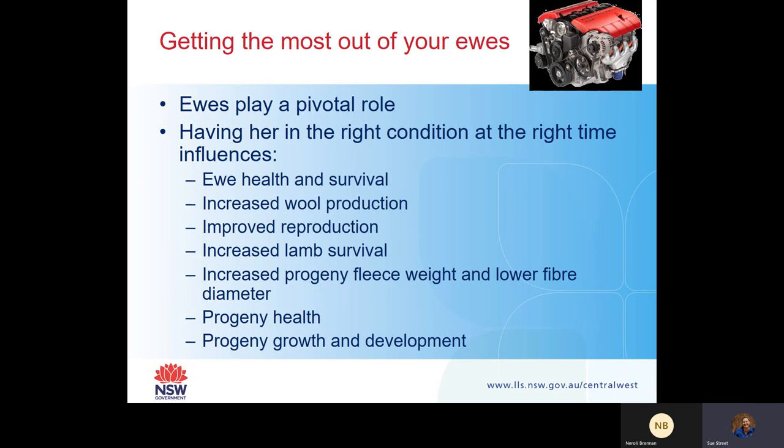Having ewes in the right condition influences certain areas - in particular, ewe health and survival, increased wool production, improved reproduction, increased lamb survival, increased progeny fleece weight and lower fibre diameter, progeny health, and progeny growth and development.